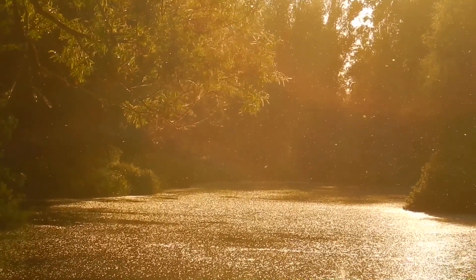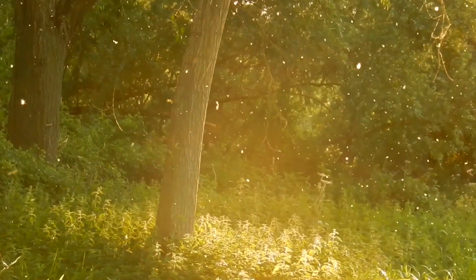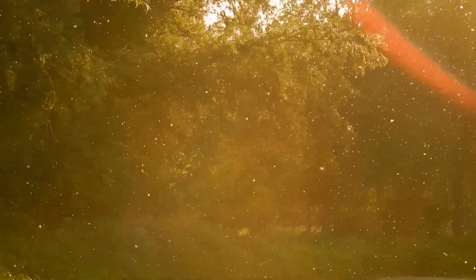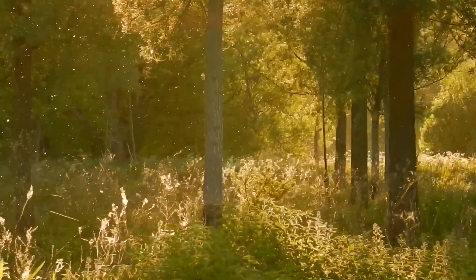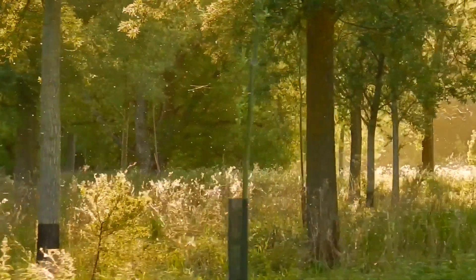Cricket-bat willow trees are grown along the banks of the River Nen, and during the summer they drop their seeds — it's a magical sight. Have you ever seen snow in July? Because that's exactly what it looks like. It is mesmerising and you only have a short window of opportunity to witness this spectacle. Conditions have to be just right for the willows to drop their seeds.